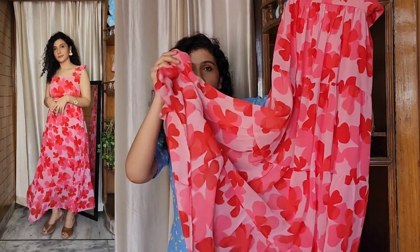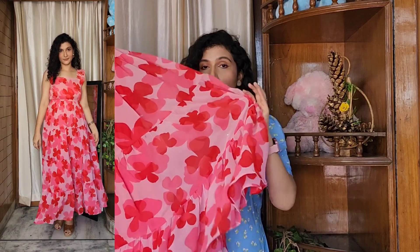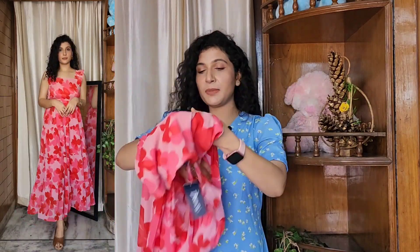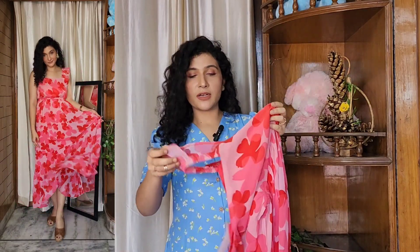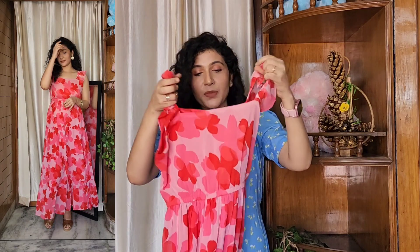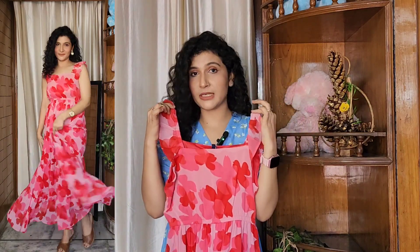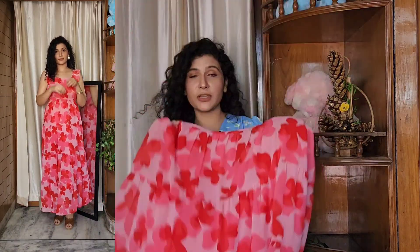It is a very flowy dress. The fabric is a chiffon and georgette mix. The first dress was pure chiffon but this one is chiffon and georgette mixed. It is a very good quality fabric. You can see the waist detail — it is a nice fit. There are sleeves and straps with some patterns on the trim. There is also a lot of elastic. It is also a square neck — I really like this neckline because it looks very good.